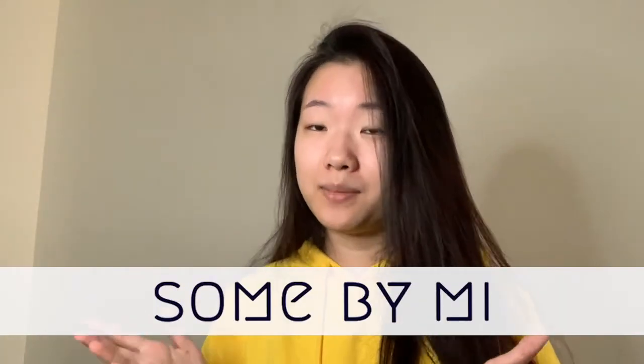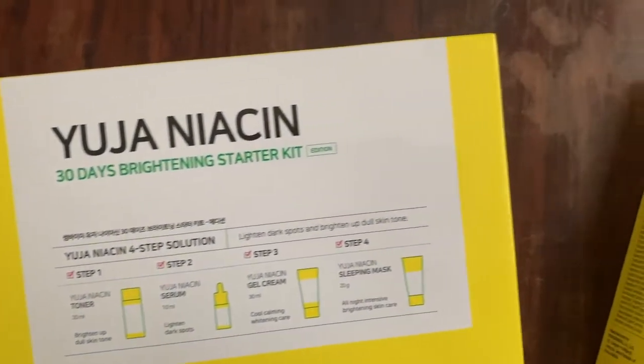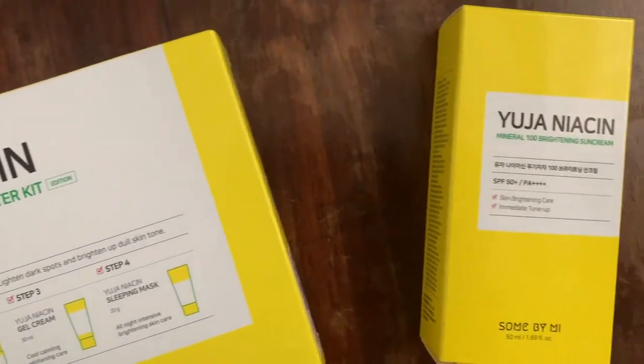Hello everyone, welcome to my channel! Today I will be reviewing a skincare line from one of my favorite Korean skincare brands, Some By Mi. It is the Yuja Niacin 30 Days Brightening Starter Kit and the Mineral 100 Brightening Sun Cream.